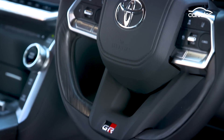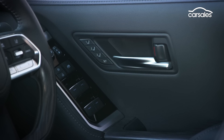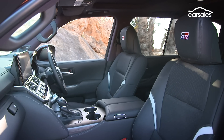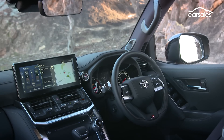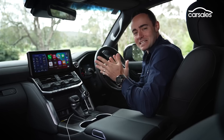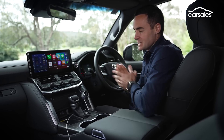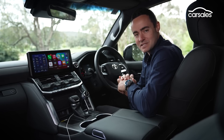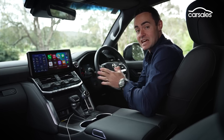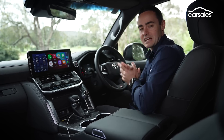Despite its robust underbody, there is nothing utilitarian about the GR Sport's interior. Quality materials adorn all the contact points, with broad, comfortable front seats, and an assortment of forward-facing, rear-facing, and overhead cameras in this GR Sport model. If there was a technological sore point with the previous Land Cruiser, it was undoubtedly its infotainment system. Thankfully, the Land Cruiser 300 Series takes a massive step forward with this new 12.3-inch centre screen, fitted standard to VX grades and above, and here matched to a digital instrument cluster and a head-up display.